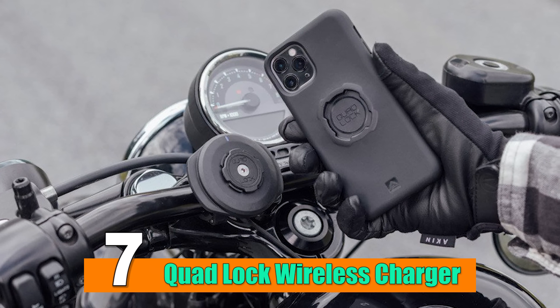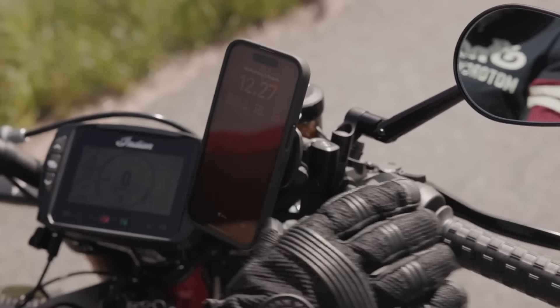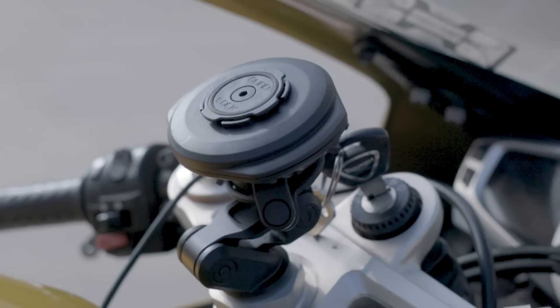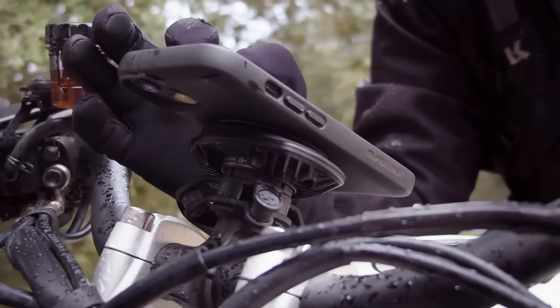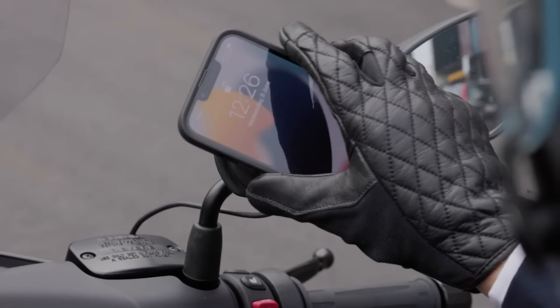Number 7: Quad Lock Wireless Phone Holder. If you are a rider, you've definitely used a phone holder on your motorcycle. But it would be great if the phone holder could charge your phone wirelessly — and even better if it were waterproof. You can find all these features in one product: the Quad Lock Waterproof Wireless Charger Phone Holder.